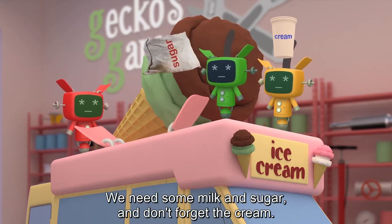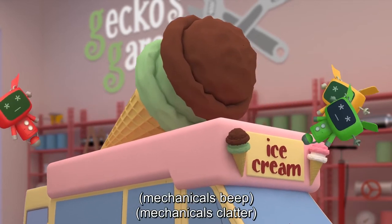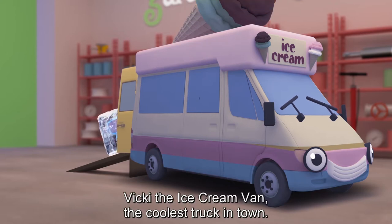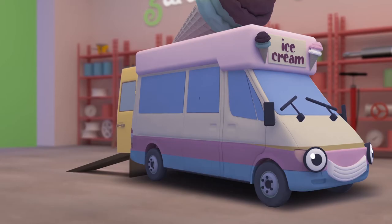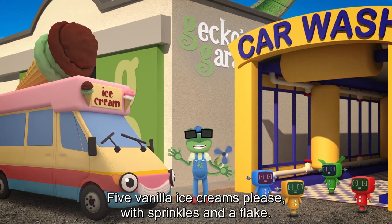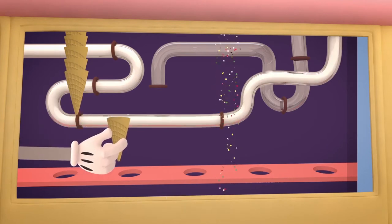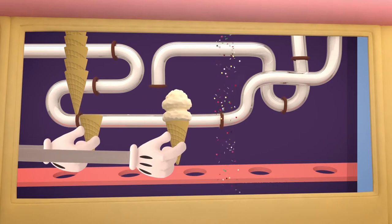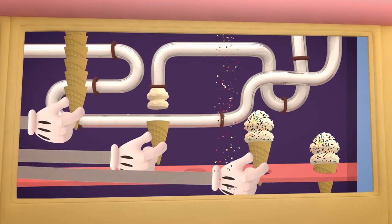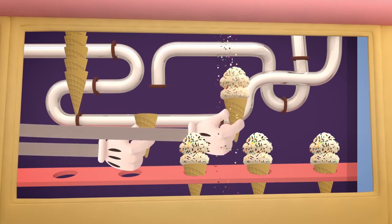We need some milk and sugar, and don't forget the cream. Add eggs, some vanilla, and whisk them up in your machine. Then let the freezer do its work to cool the mixture down. Vicky the ice cream van, the coolest truck in town. Let's try that again. Five vanilla ice creams please, with sprinkles and a flake!